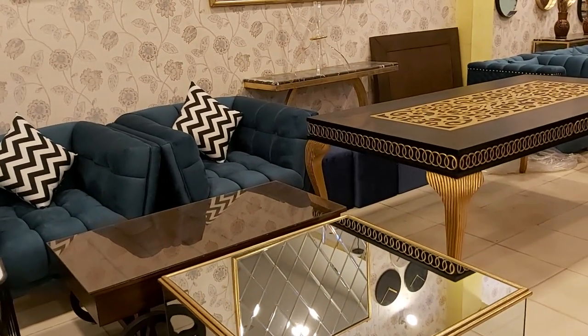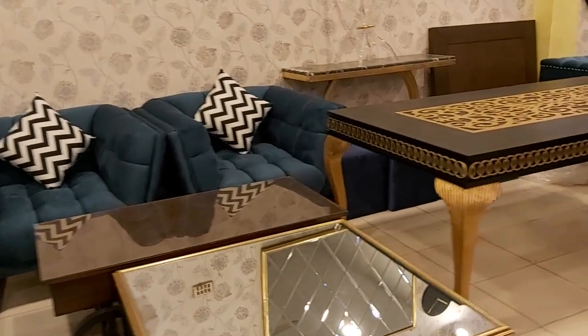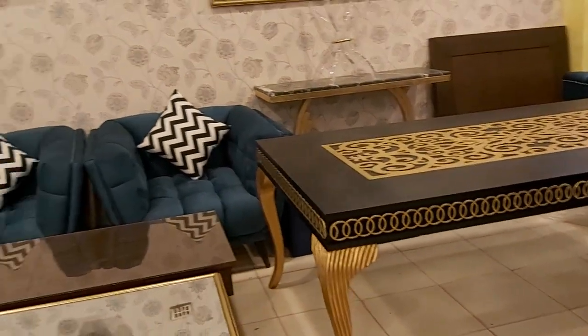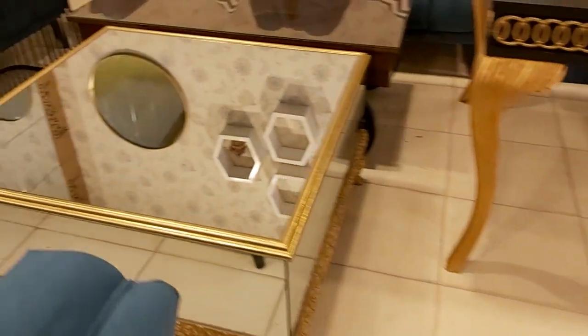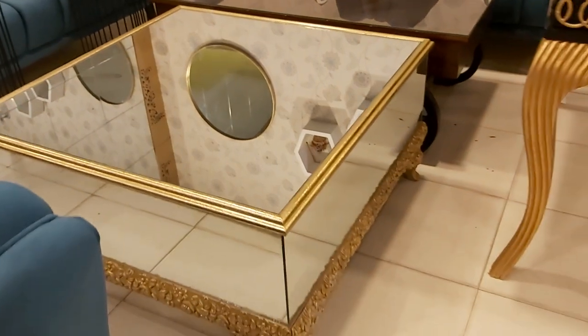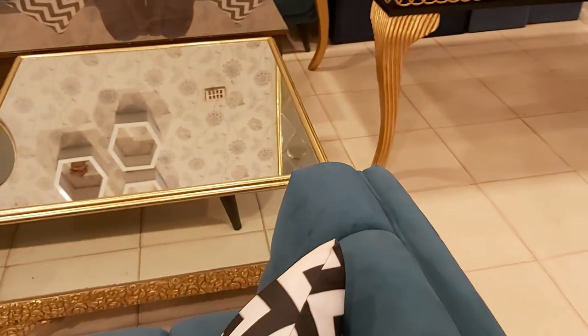In our next video we will show the dining chairs for this table. We are just letting you know about this dining table right now because it's going to be dispatched today, so that's why we're just making this video. And it also comes with a beautiful glass table top.